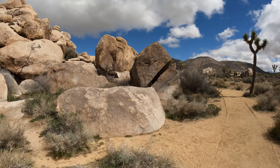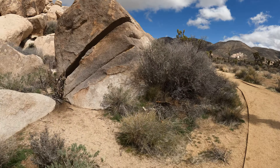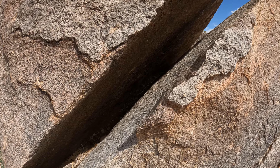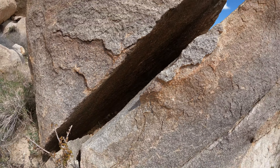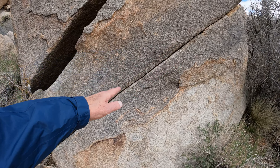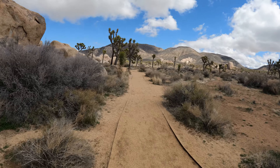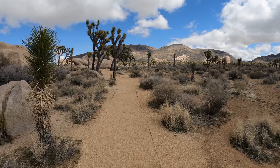Look at that — another split over there. This guy just split right in half, we're going to take a look at that. See that? Cleaved right in half there, just separated. I'll put the camera in there, maybe it'll lighten up for you. These rocks just split. There's another fault line in there too. The other trail I took earlier was called Split Rock — there were lots of split rocks there. The big one, you can see it from a distance, but there was another one where it was just sliced with a saw right in half.